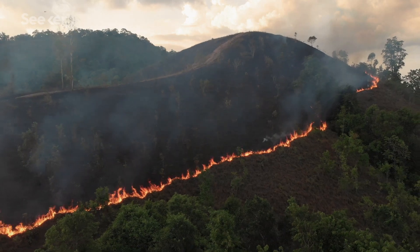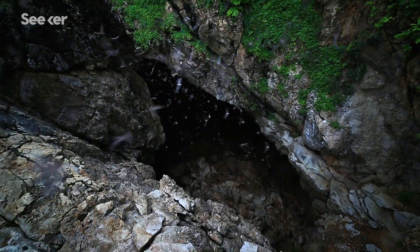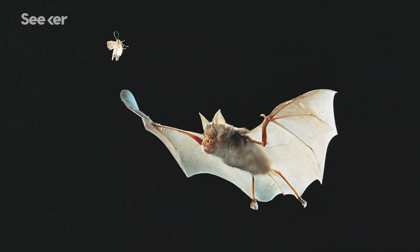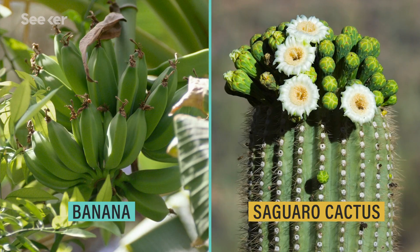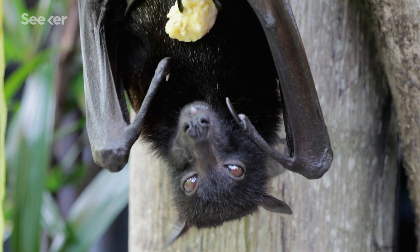Environmental threats like deforestation and wildlife trade are putting bat populations under enormous pressure, and in turn, this puts us in danger as well. We continue to infringe on their world by destroying their habitat, which creates more opportunities for diseases to jump from one species to another. Like most of our natural world, we need bats. They play important roles in our ecosystems, from pest controllers to pollinators. Thousands of plants rely on bats for pollination or to spread seeds. Some of our favorite fruits, like mangoes, guava, and even avocados, wouldn't be here if it weren't for them.